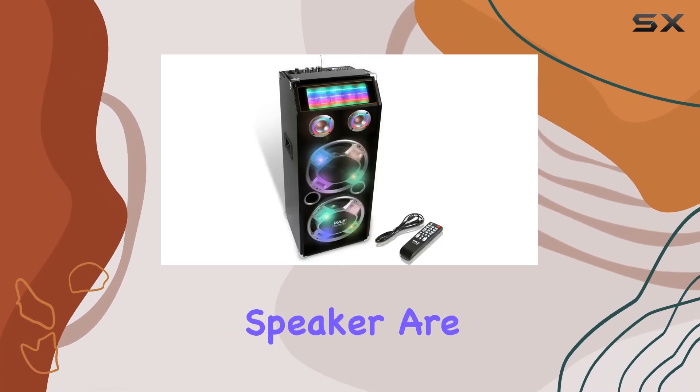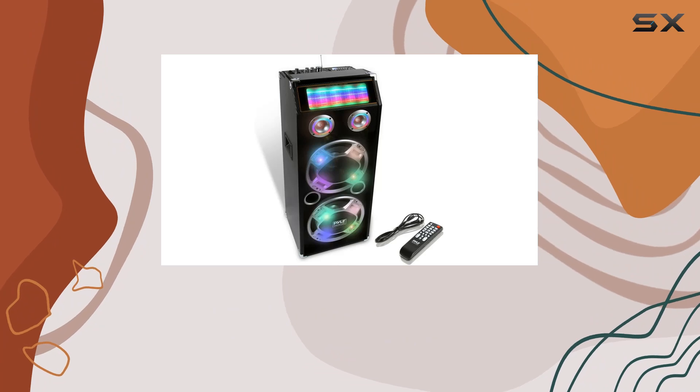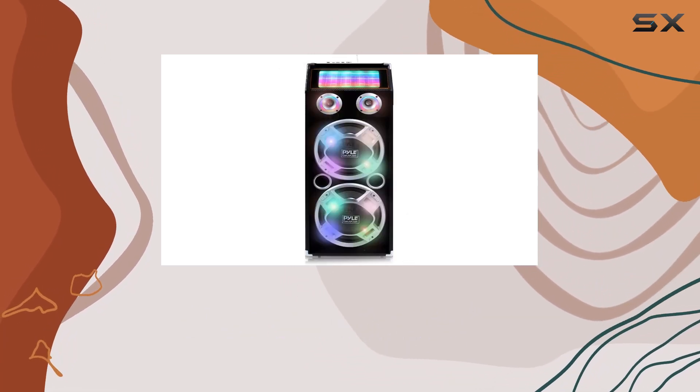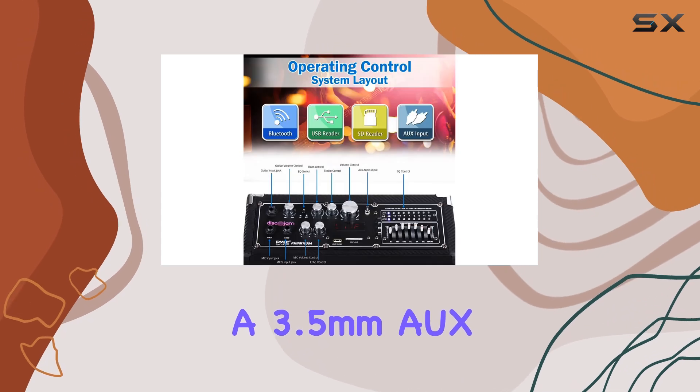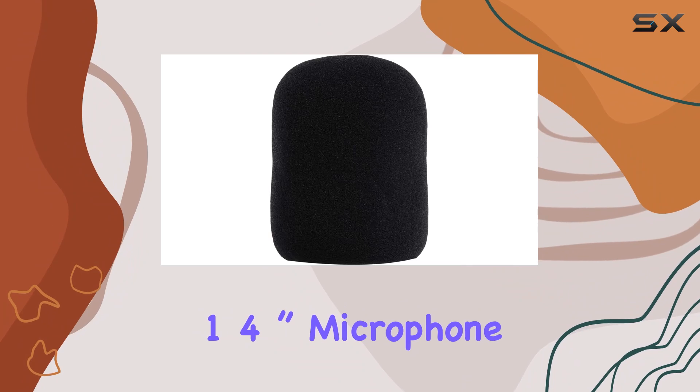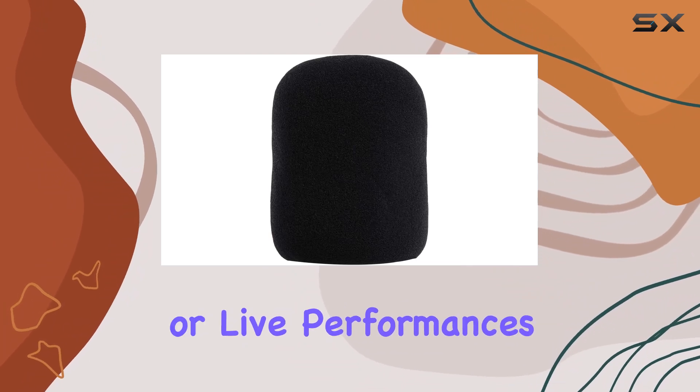What's really neat about this speaker are its multiple inputs. You've got a USB port and SD card reader for playing MP3s directly, a 3.5mm AUX input, RCA inputs, and even dual 1/4-inch microphone and guitar inputs for karaoke or live performances.